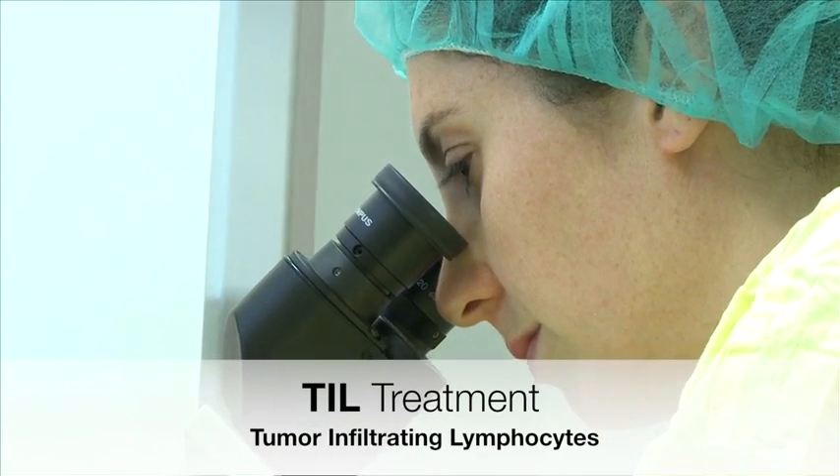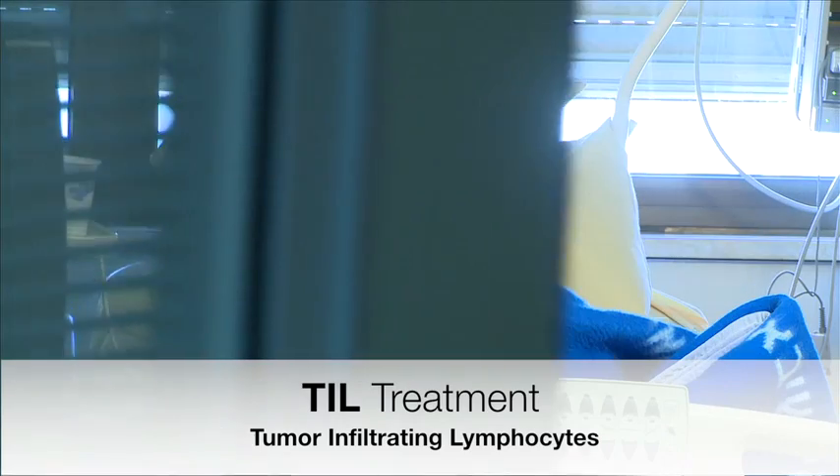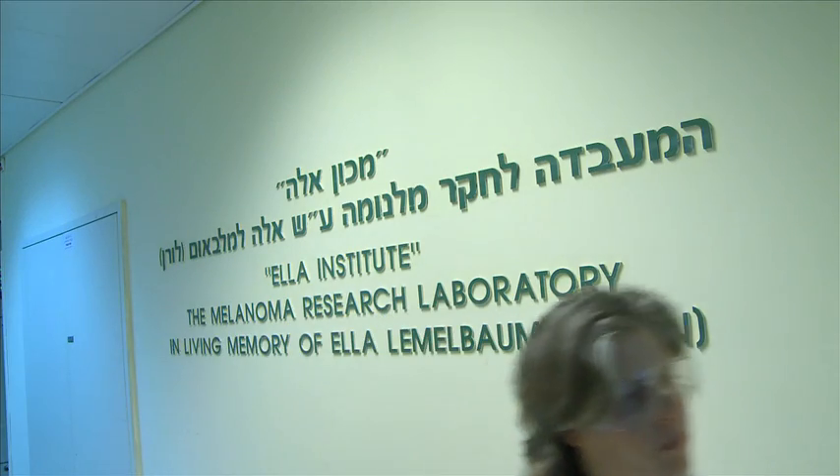Immunotherapy, which uses tumor infiltrating lymphocytes, is designed for patients at an advanced stage of metastatic melanoma. TIL treatment integrates medical expertise with advanced technologies and is provided as part of ongoing clinical research.